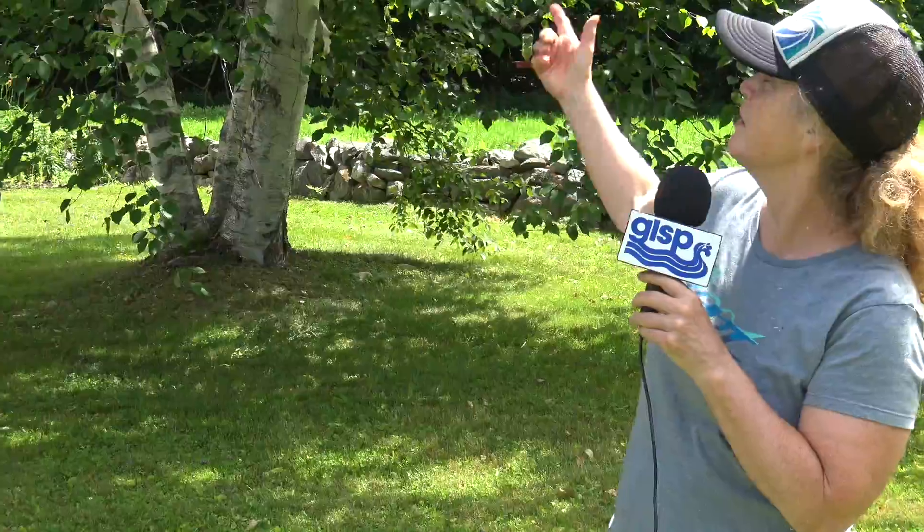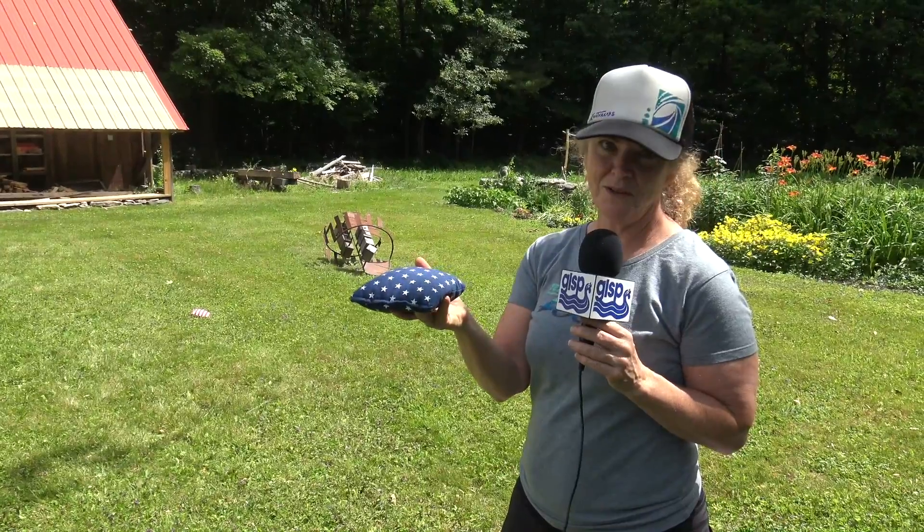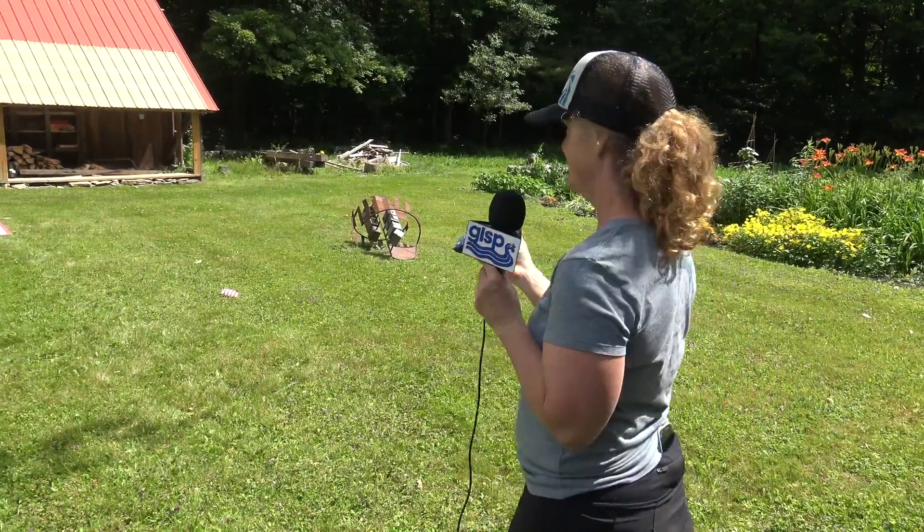We've got some perennial flowers growing here and a really nice birch tree. You can actually make syrup out of birch trees. Going back in the woods, there's lots of maple trees, which are being tapped for maple syrup later — not by us, but by neighbors. And Matt and his friend Dave have been making beautiful mountain bike trails. There's about four miles of trail system back there. We're always competitive in this family — cornhole's no different.